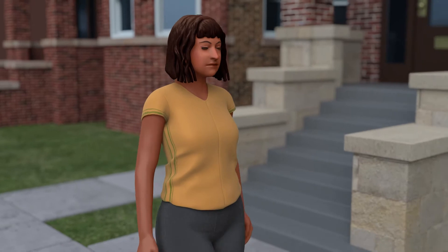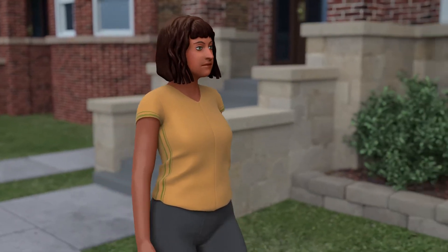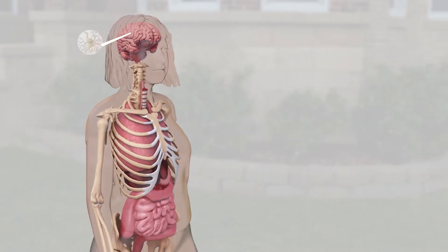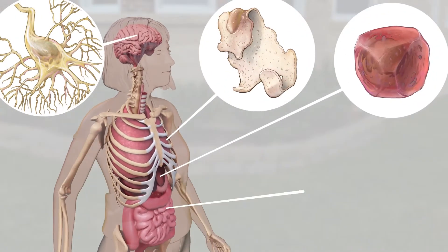But if DNA is the same in every cell, then how do we end up with all the different cell types that comprise the human body, each with their own shape, size, and function?